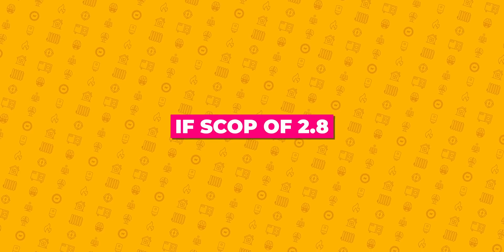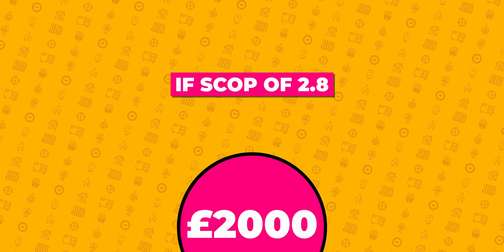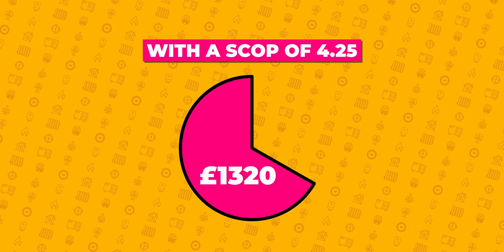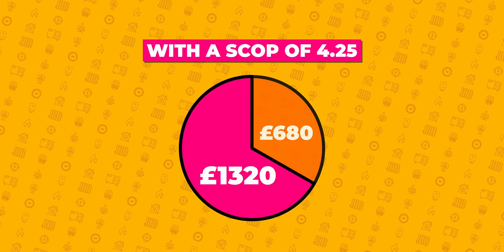To put that in real terms: if you were unlucky enough to get the national average SCOP of 2.8 and paying say £2,000 a year on heating, with a SCOP of 4.25 from one of our Heat Geeks, you'd be paying £1,320 a year. That's a £680 saving — a third of your heating bill.